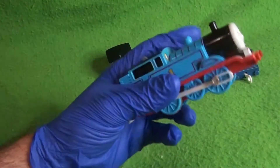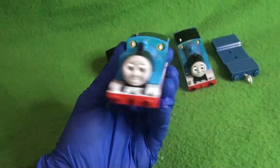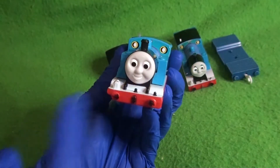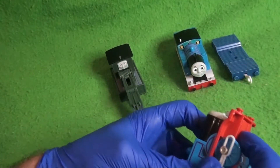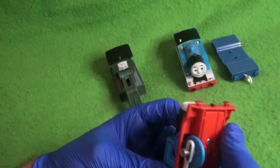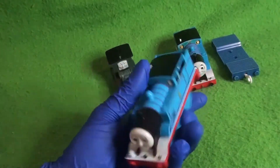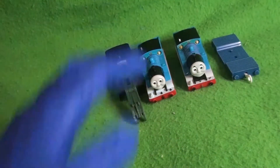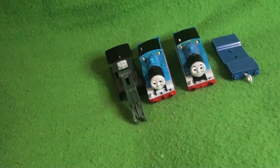Moving along, we have a Japanese Thomas — this is a Play Rail Thomas. You can tell by the white running board and the different face. I don't have any batteries so we can't even test if these work, but there's Thomas. It's pretty nice; I've never had a Japanese one. I also plan to make a lot of scrap customs with whatever I have here, so keep that in mind.